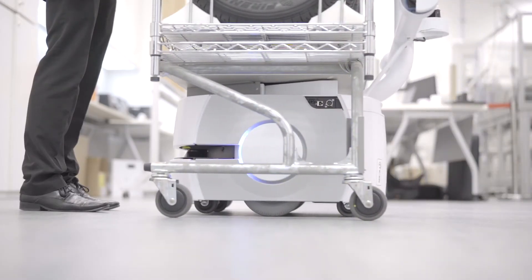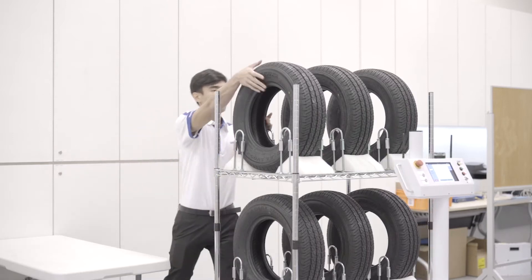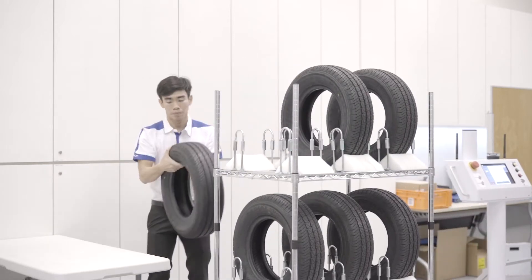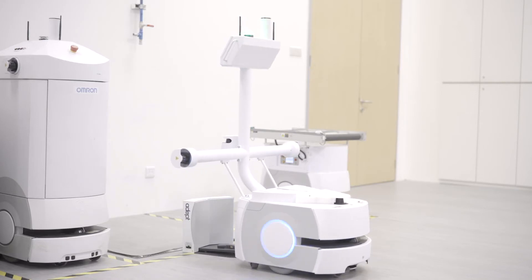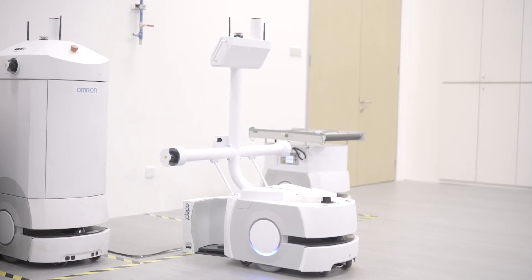The mobile robot arrives at the warehouse where the tires are unloaded manually. Whenever required, the robot goes back to the charging station to recharge.